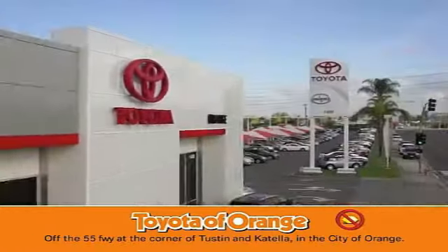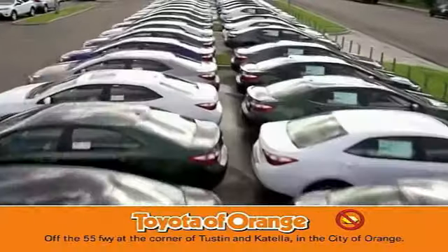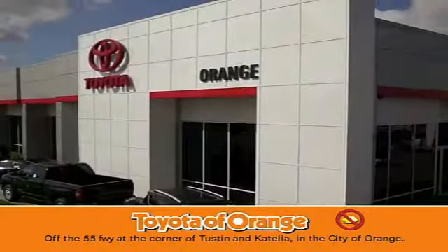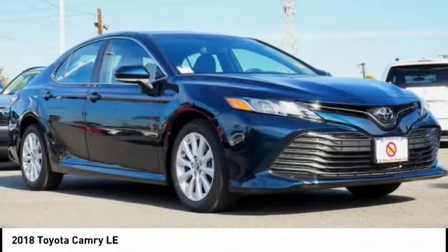You won't get a lemon from Toyota. Make a great choice today with the 2018 Camry.